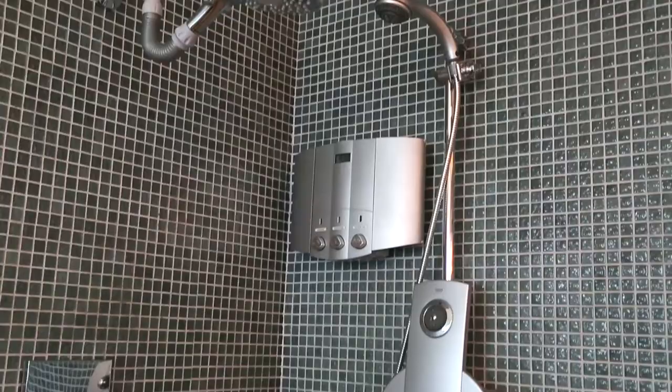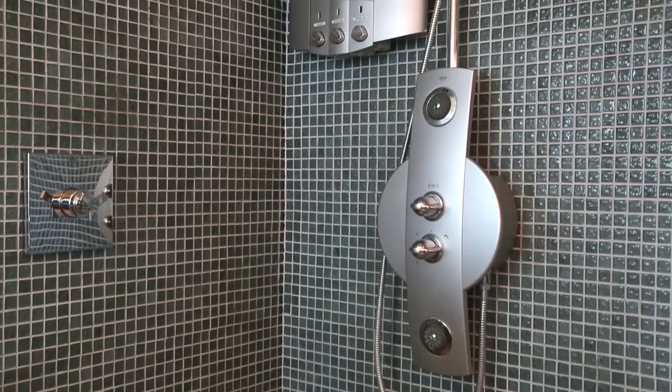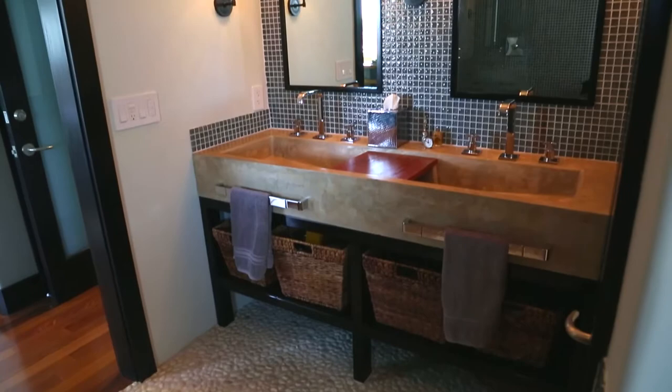The master suite is elegant, offers its own viewing deck and a gorgeous master bathroom. The master bathroom is to die for — it has a beautiful walk-in tile shower, all glass tile, a soaking tub, and one of the coolest trough concrete sinks I've ever seen.